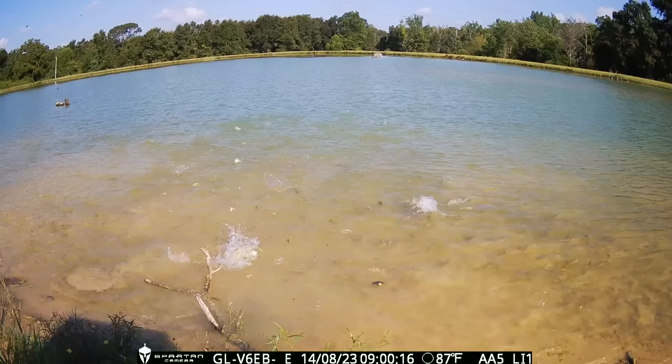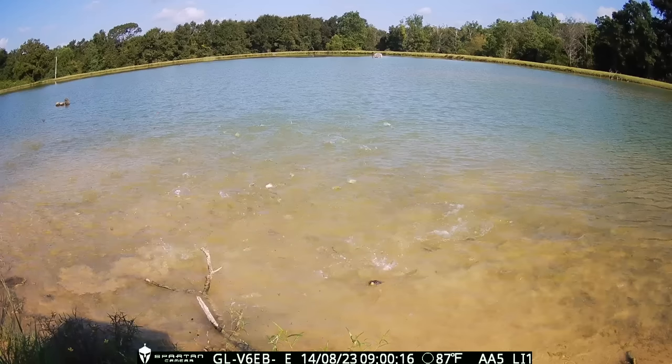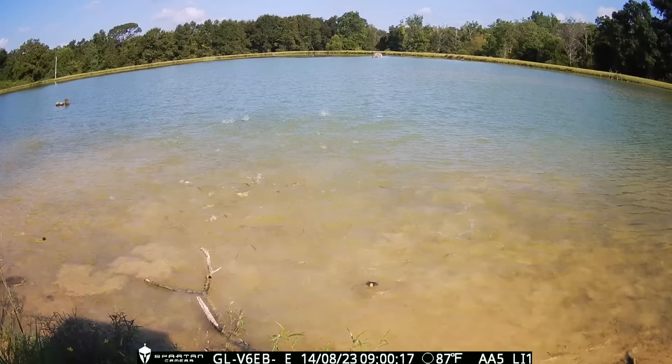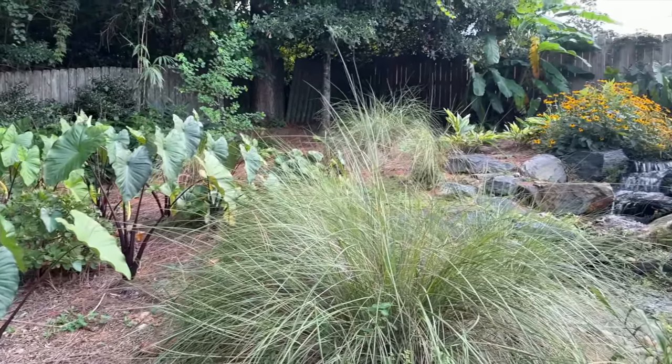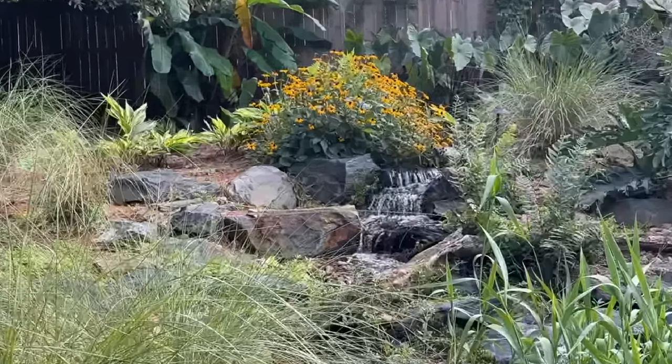The kingfisher stops back by again but has no luck this time. And here's another shot of more flying bluegills — I could watch these clips all day. The backyard pond is looking good; everything's in full bloom.